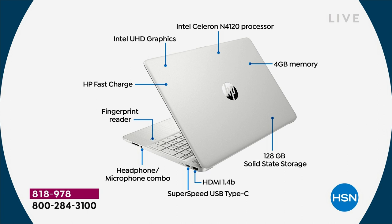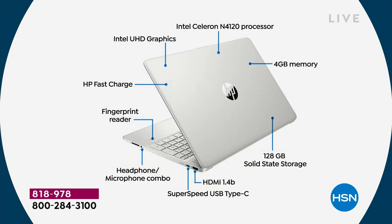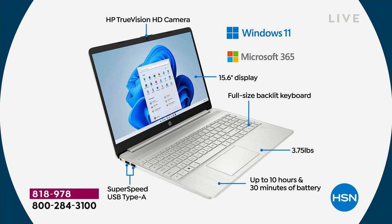HDMI port to send high-definition video and audio with just one cable. There's a USB-C port — the latest type of USB — plus USB-A ports; Microsoft requires USB-C for a computer to be considered a modern machine. Headphone-microphone combo jack, and speaker and microphone are built in as well. And the biometric fingerprint reader — one of the most exciting features. HP fast charge charges the computer to 50% full in only 45 minutes, with a 10.5-hour battery life.